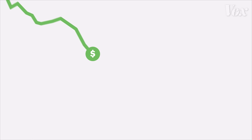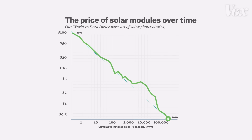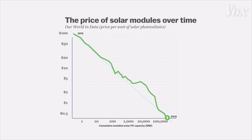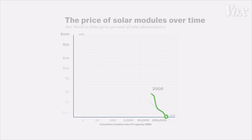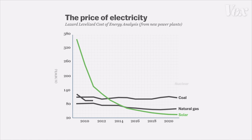Fast forward 70 years, and that cost has come down — way down. Solar energy is the cheapest it's ever been, nearly 90% cheaper than it was just in 2009. In a lot of places, it is now cheaper to generate electricity with solar than with coal, natural gas, or nuclear power.